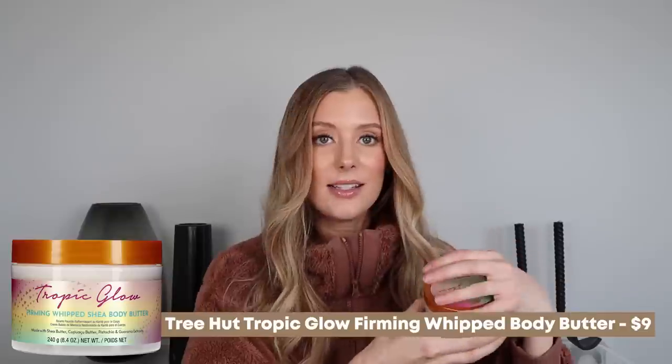My other skincare favorite is the Tree Hut Tropic Glow Firming Whipped Shea Body Butter. This is absolutely delightful — oh my god, it smells so good. It's described as a body butter that smells like warm summer skin with key notes of almond, golden amber, and sandalwood. You just have to buy this and smell it — you're going to be obsessed.